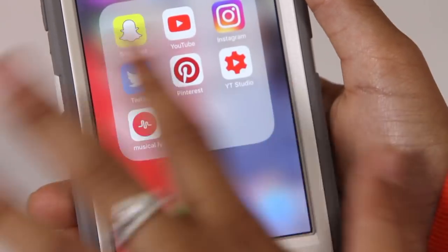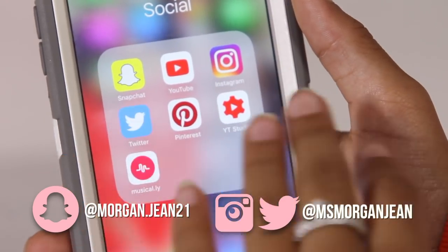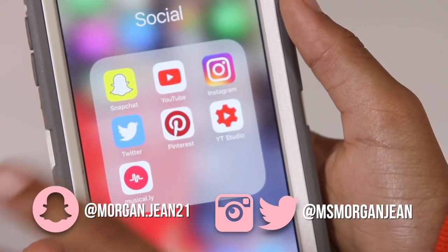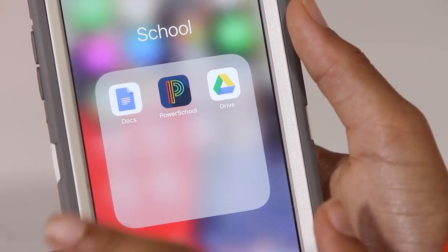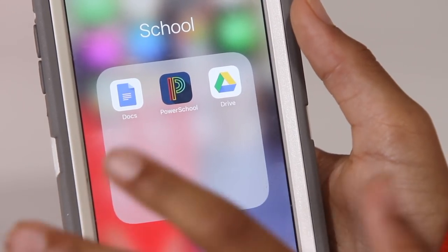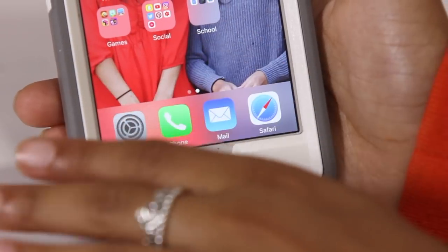Then I have my Social Media folder — Snapchat, YouTube, Instagram, Twitter, Pinterest, YouTube Studio which is the YouTube app for creators, and Musical.ly which I don't actually use but just have there. And then my School folder, which has Google Docs for school documents, Google Drive, and PowerSchool which shows me all my grades. Down at the bottom dock I have my Settings, Phone, Mail, and Safari since I use those more often.